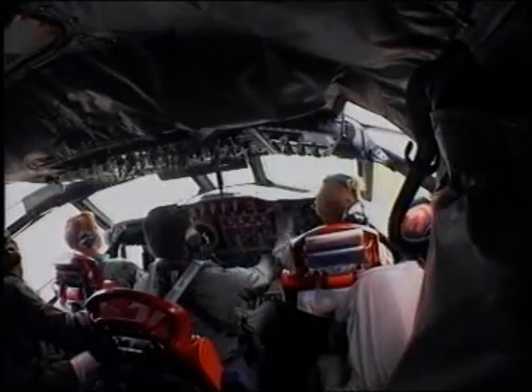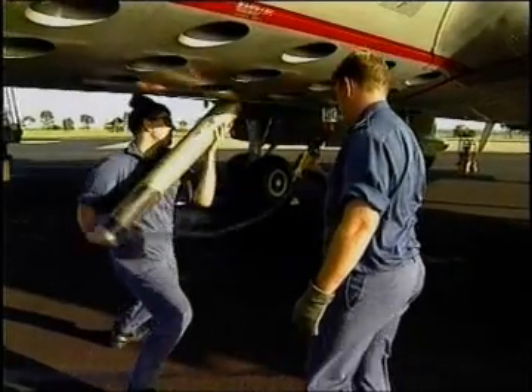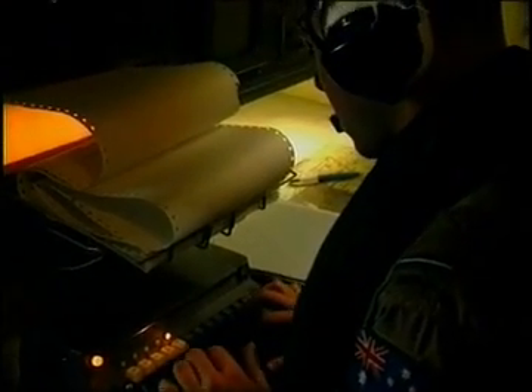Individual crew members work together to form a close-knit team, ensuring the high-tech capabilities of the Orion are used effectively to protect Australia's interests.